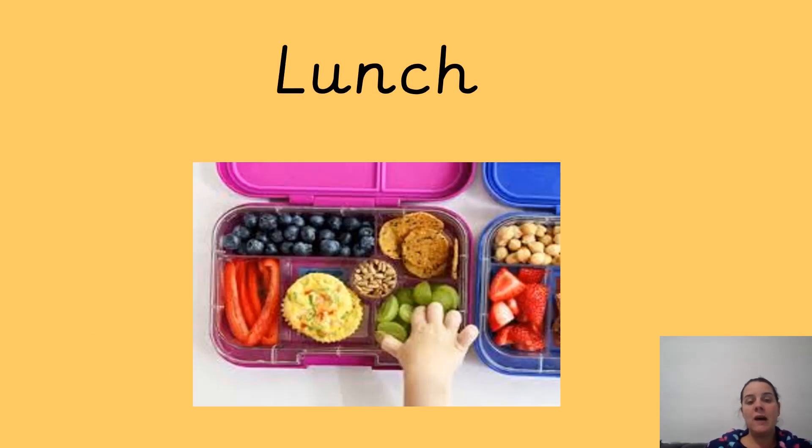Now we'll be going on to lunch. So have some lunch and come back and we'll be doing our foundation, our extracurricular activities. See you later, Willows.